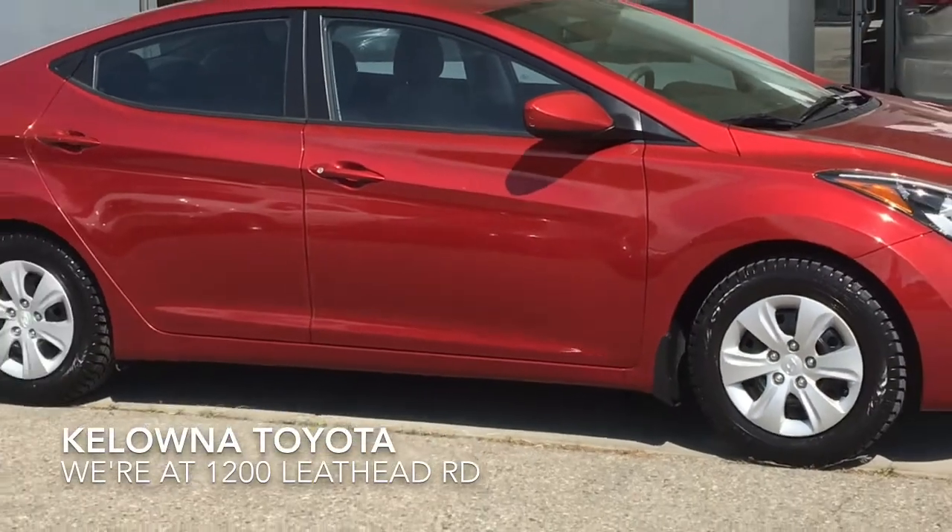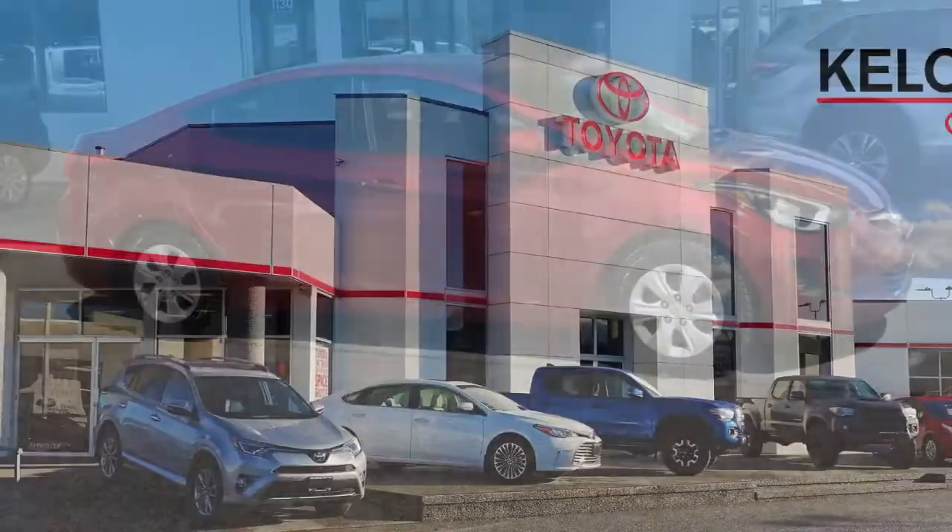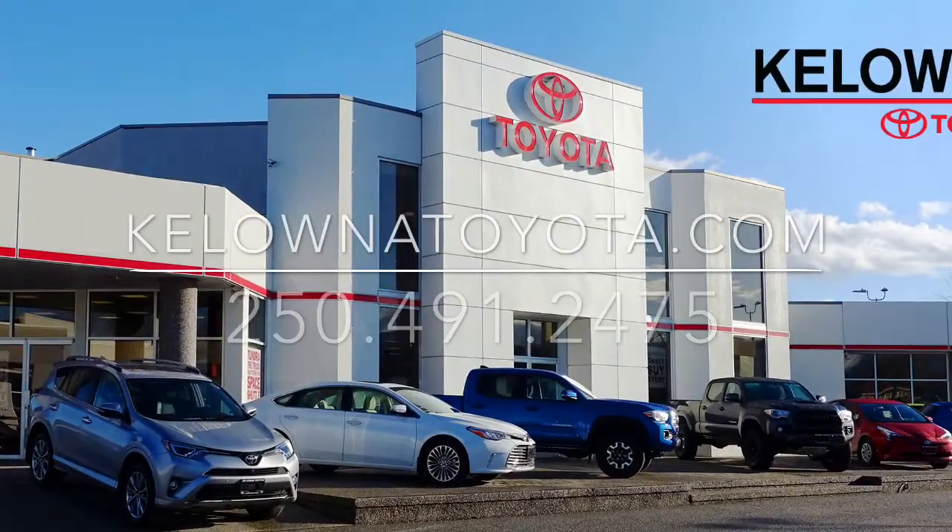Call today to book your test drive in this fuel-efficient 2014 Hyundai Elantra GL, or stop by for a look. We are located at 1200 Leithhead Road in Kelowna.